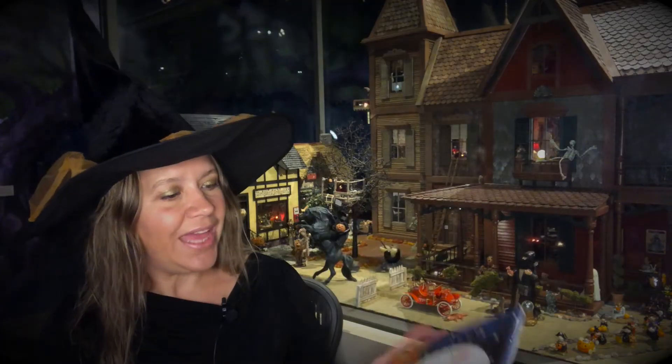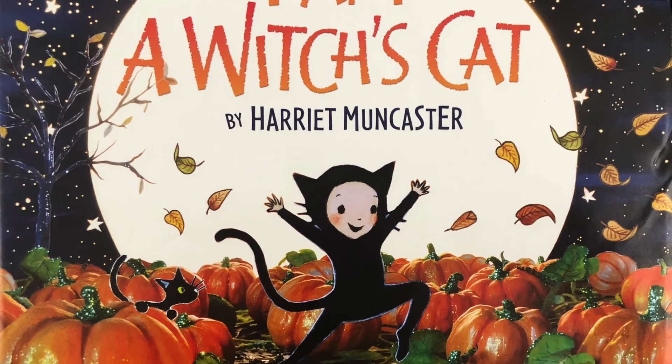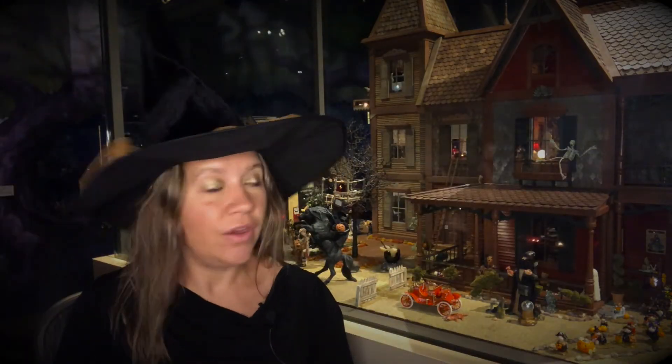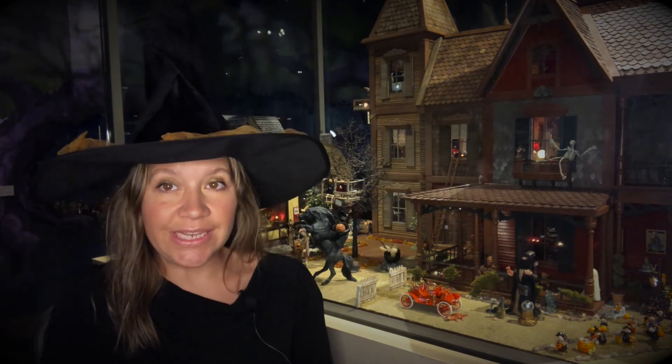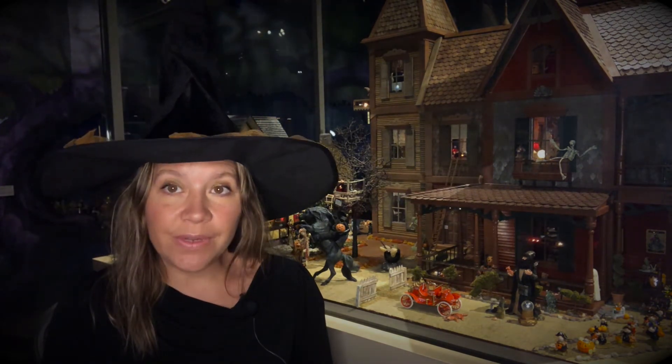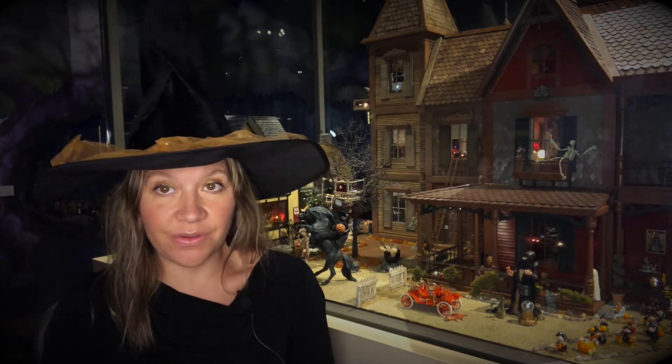So that was 'I Am a Witch's Cat' by Harriet Muncaster. As you can see, Cauldron Coven is quite large — it's actually several dollhouse kits put together. It was created by our museum founder Patricia Arnell, and it took her over ten years to complete it.